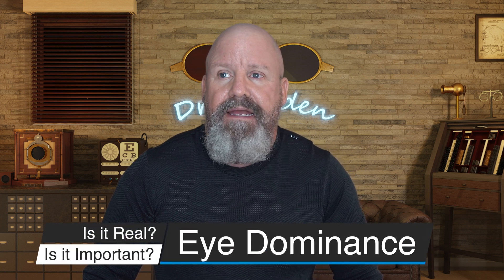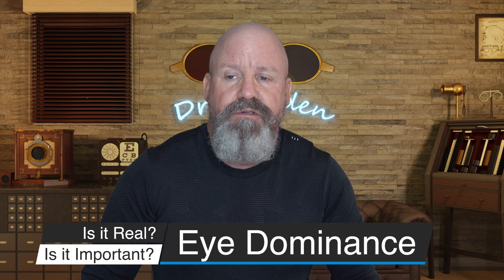At the end of the video I'm going to tell you a way in which I particularly like to test my patients for eye dominance. It's pretty simple and it works well on people over 30 to 35 years old. Eye dominance — is it real and is it important? Well, it is real.